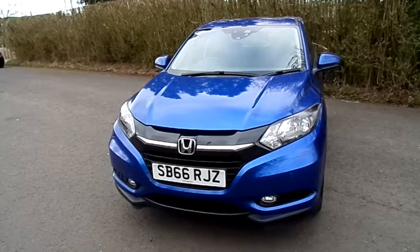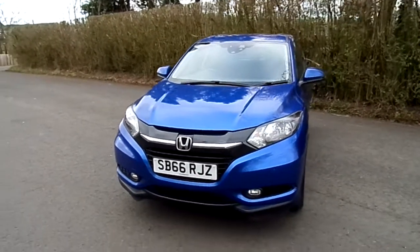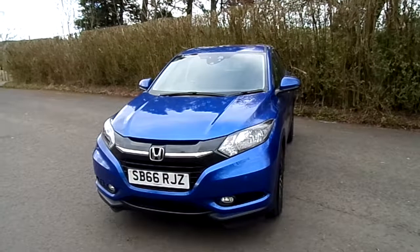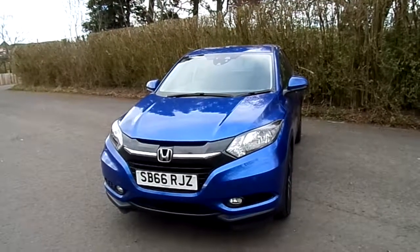So if you'd like to book a test drive or find out a little bit more about what kind of finance offers we can do for you, please give us a call on 01786 406 200, or just fill in the form and we'll get back to you as soon as possible. Thank you.